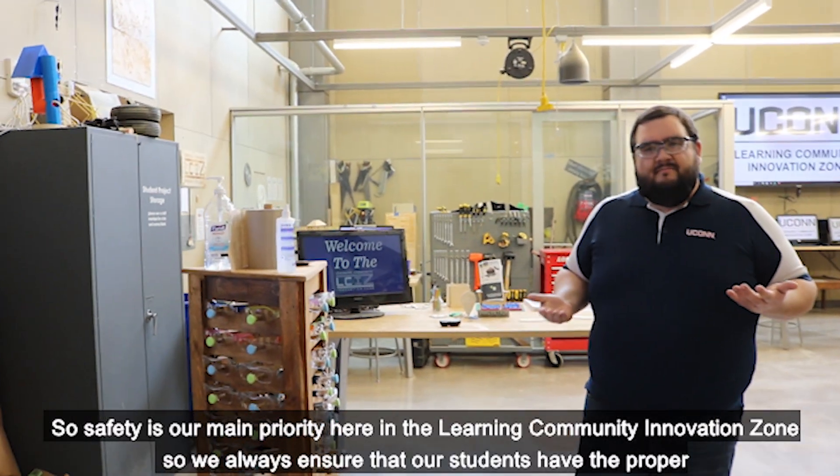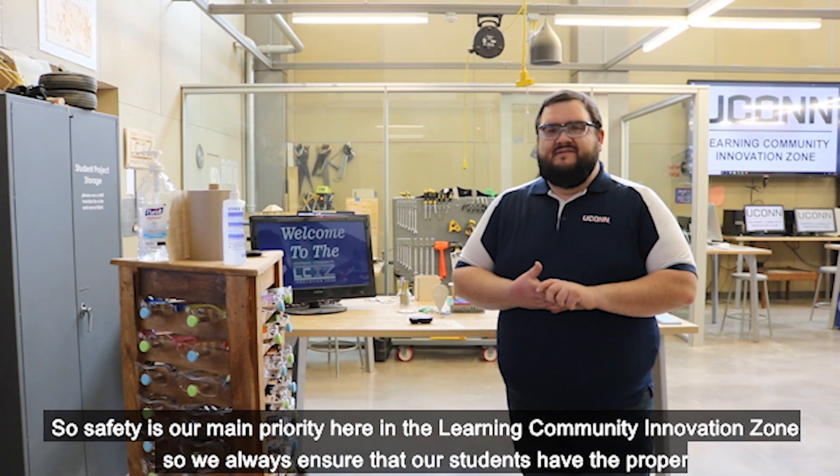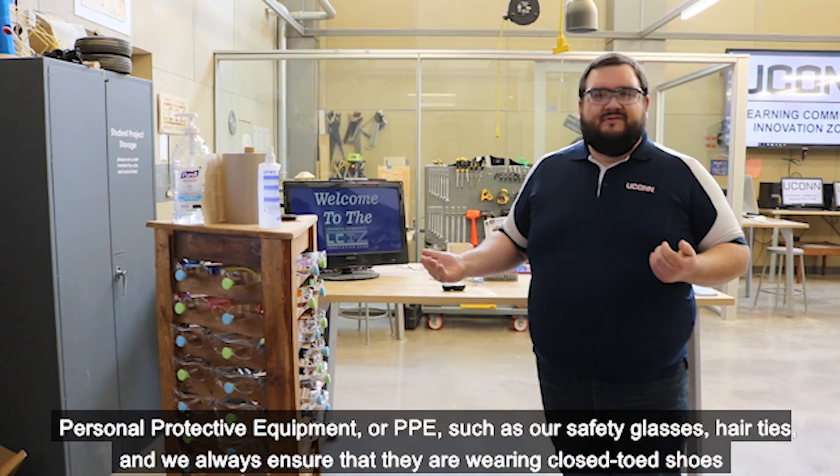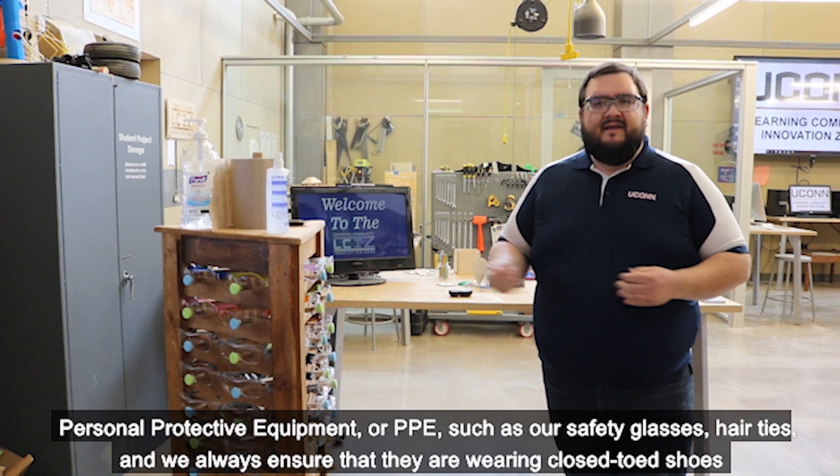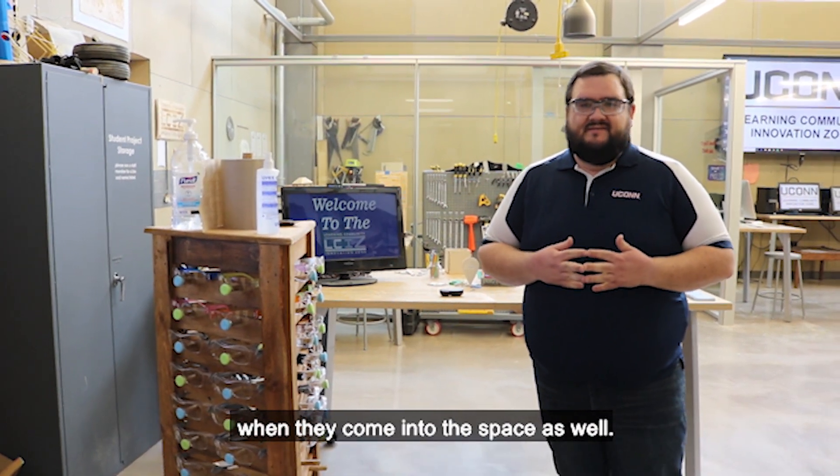Safety is our main priority here in the Learning Community Innovation Zone. We always ensure that our students have the proper personal protective equipment, or PPE, such as safety glasses, hair ties, and we always ensure that they're wearing closed-toed shoes when they come into the space.